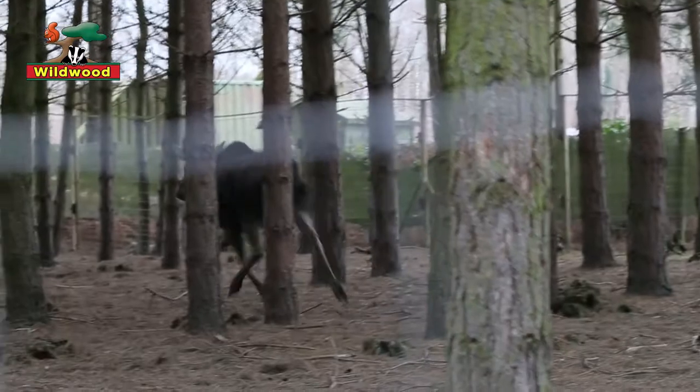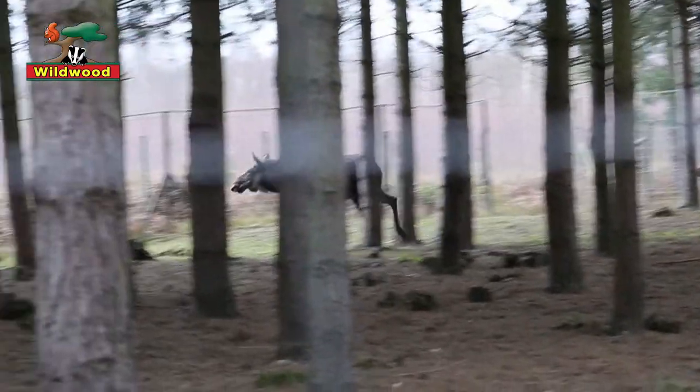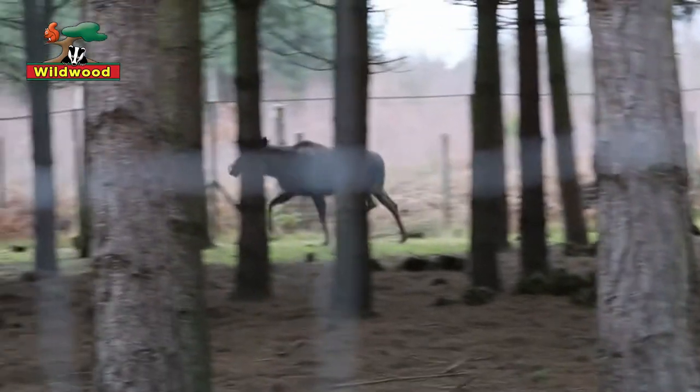It's worth mentioning that long legs mean a long stride and elk are surprisingly fast runners. They can get up to about 56 kilometers an hour — that's 35 miles an hour.